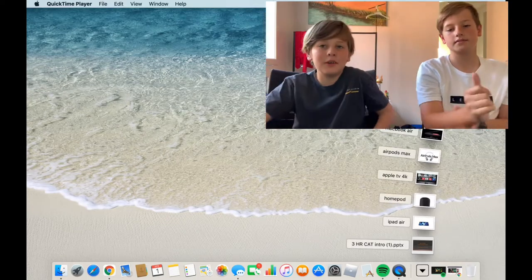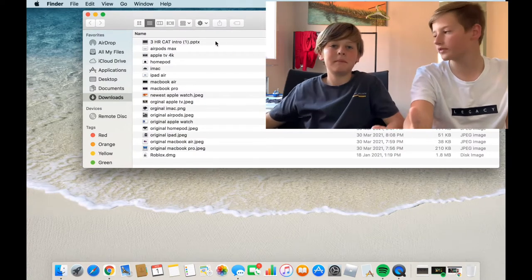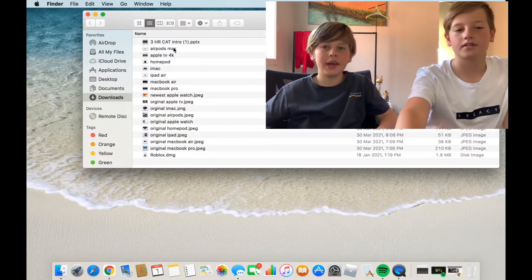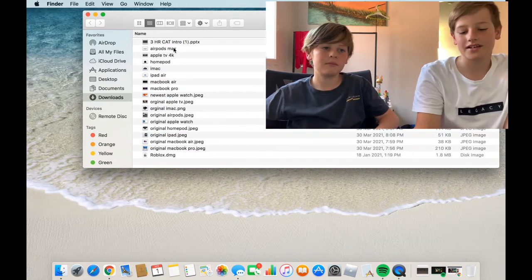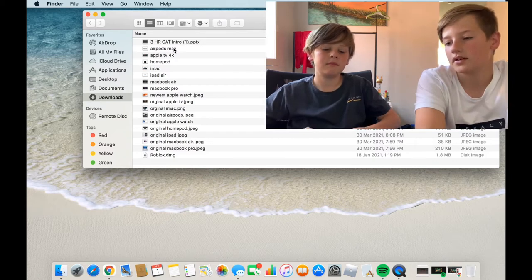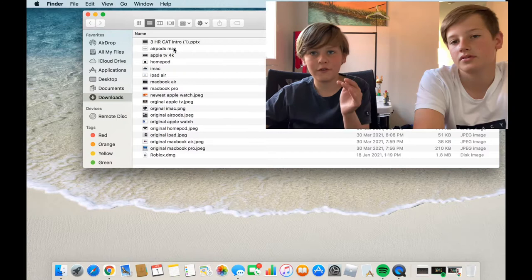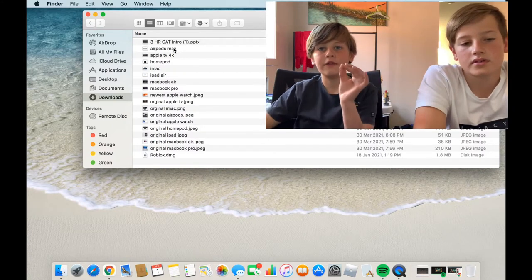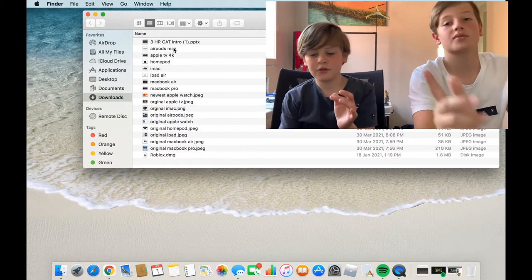Hey guys, we're doing this video a little different way — we're doing it together. Today's video is comparing the original first iPhone, the last iPhone, the first AirPods, and the last AirPods we have.